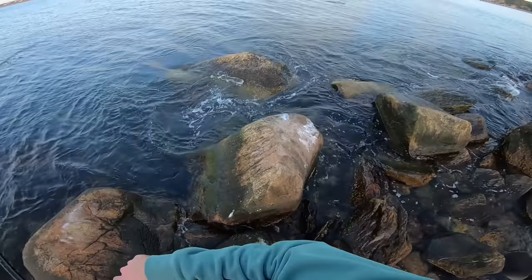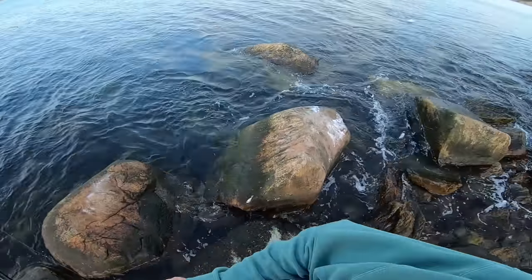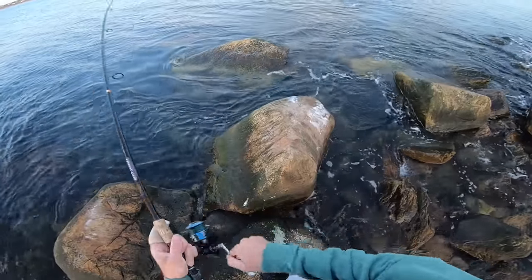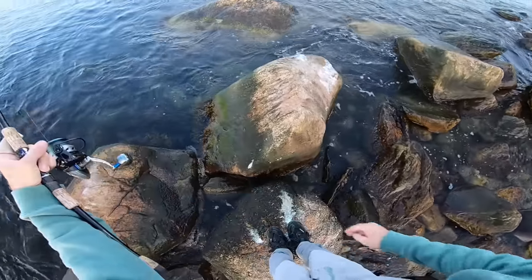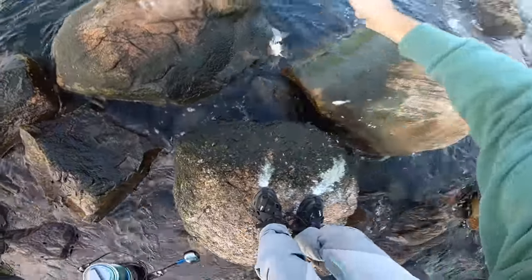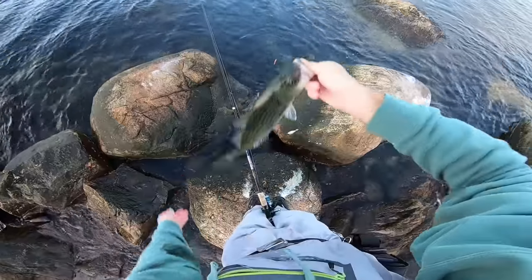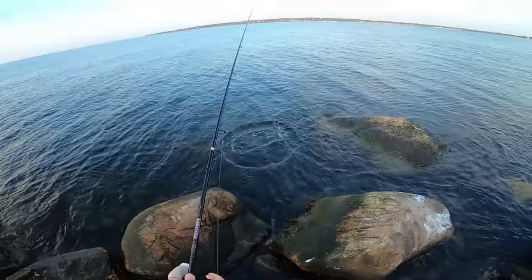Oh, there's one — boom — finally! Real little guy. Oh my gosh, so tiny. All right, first little guy of the evening — send him home.